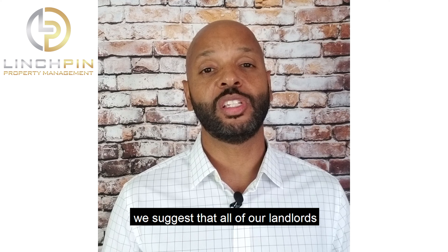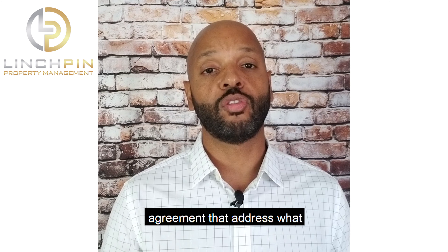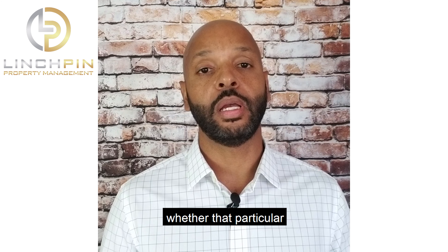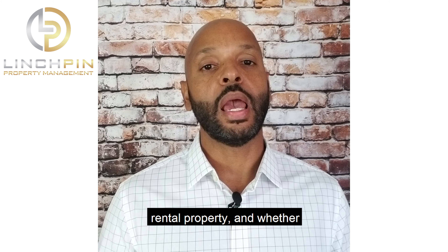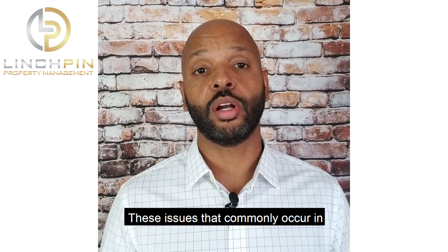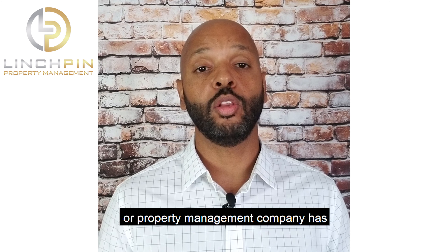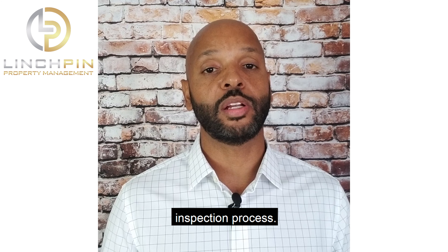At Linchpin Property Management, we suggest that all of our landlords include clauses in the lease agreement that address what improvements or alterations the tenant can make to the property, whether that particular improvement will remain with the rental property, and whether or not the improvement requires the landlord's approval. These issues that commonly occur in rental properties don't usually raise their heads until the landlord or property management company has discovered them during the routine inspection process.